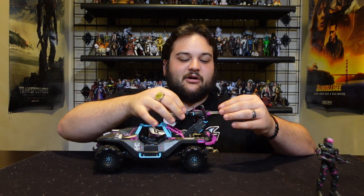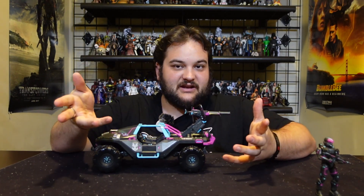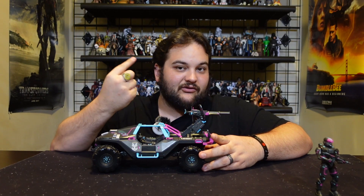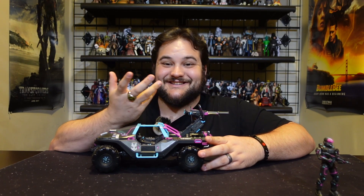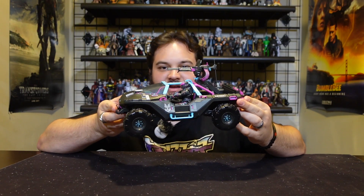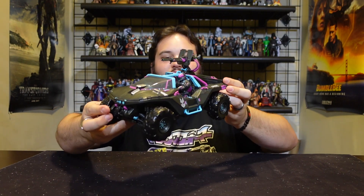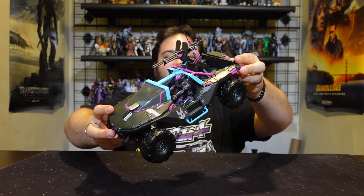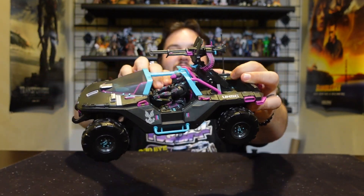You can pull it out and face it the other way, because in canon it is supposed to be able to rotate full 360, but unfortunately on this mold it just doesn't. You can of course set your Spartan up in the driver's seat of this awesome Warthog and have them hold on to the steering wheel or even the gear shifter, which is really cool.